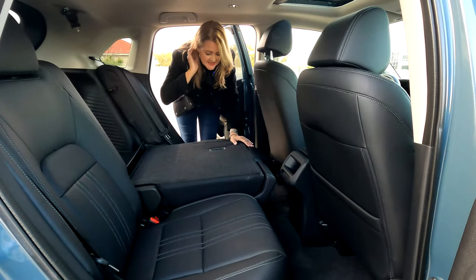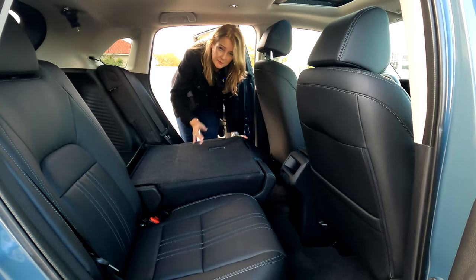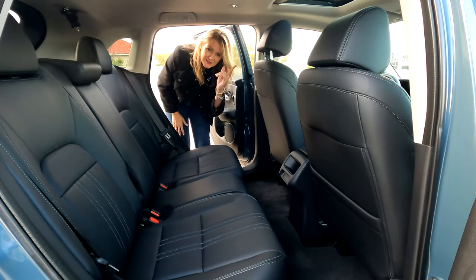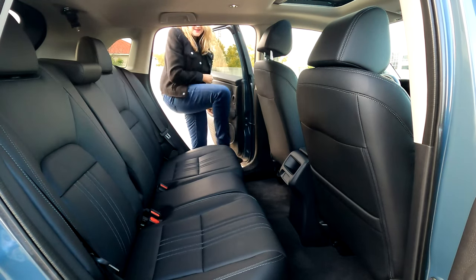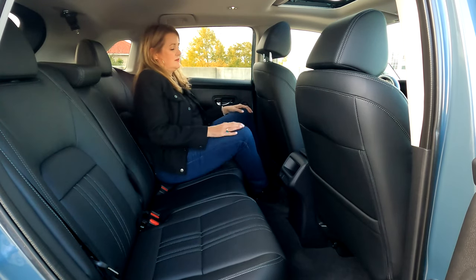Once you've put the rear seats down, the only way to get them up is to lift them manually. They're not electric, but that means they're really easy to lift and push back into place — you can do it with one hand because there's no electrical mechanism making it more difficult.